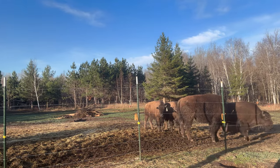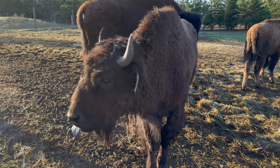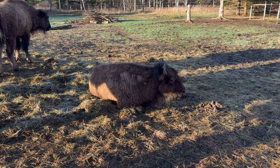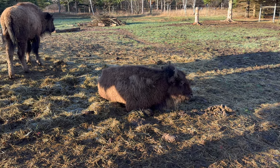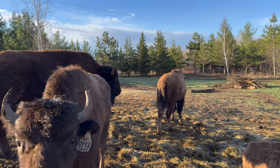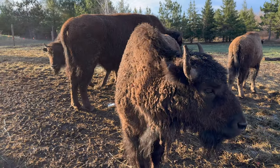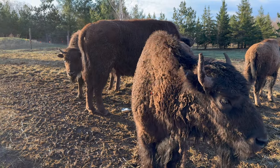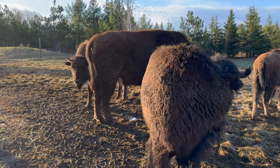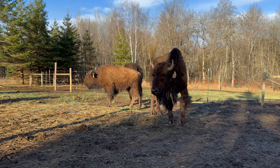They're starting to lose their winter coats a little bit there — I don't know if you can see that. Hey, Saffire. How are you? Ruby, what are you doing? I see it peeking there. You can hear the fence charger clicking in the background there.